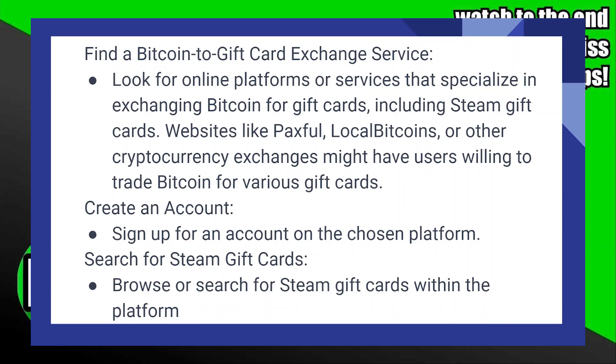Look for online platforms or services that specialize in exchanging Bitcoin for gift cards, including Steam gift cards. Websites like Paxful, LocalBitcoins, or other cryptocurrency exchanges might have users willing to trade Bitcoin for various gift cards.